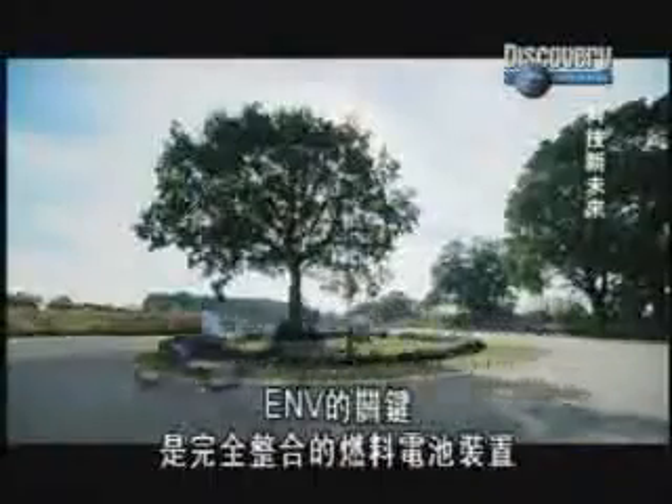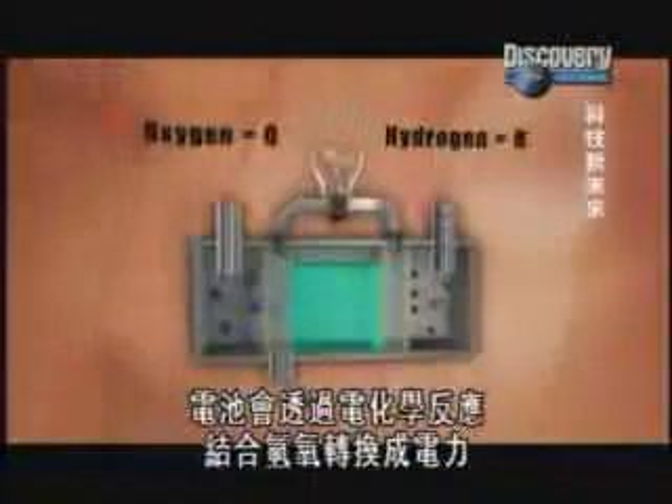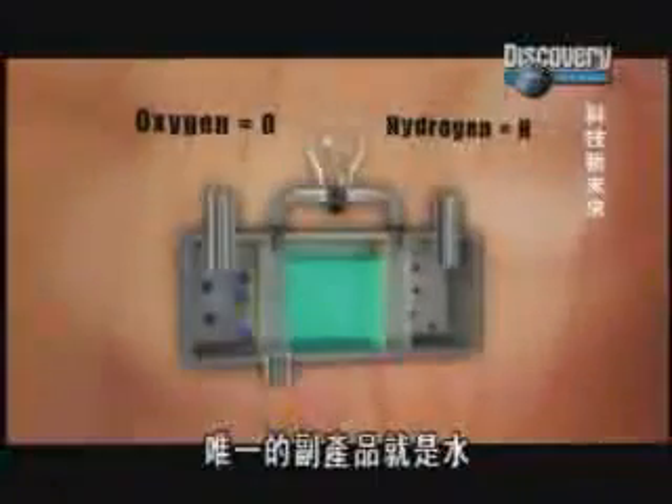The key to the ENVY is the fully integrated fuel cell generator, providing power on demand. The cell converts the electrochemical reaction between hydrogen and oxygen into electricity, and the only by-product is water.